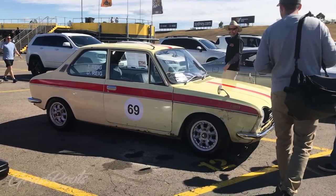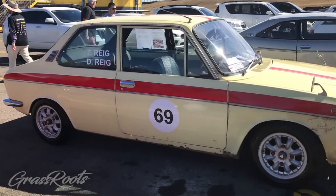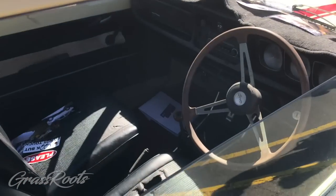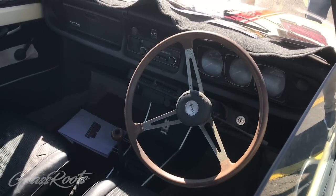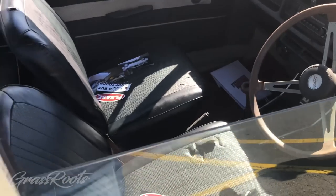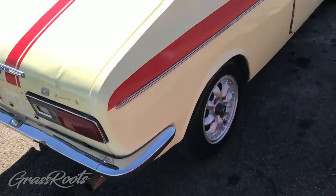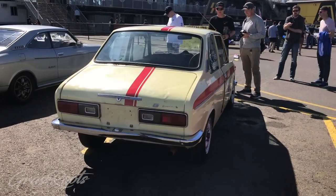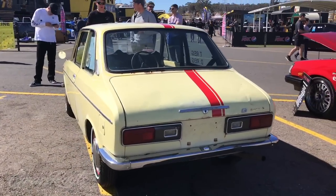So where did the passion for Subarus come from? My father — my whole family have always been into Subarus. My father bought basically his FF1 brand new when he got out of the army. My uncles have all had FF1s, and then the Leone, the Liberty, so on and so forth. My uncle up in Queensland has a Vortex, SVX — all the really quirky Subarus. I've got an uncle in Bendigo — he's got the same, really quirky Subarus.